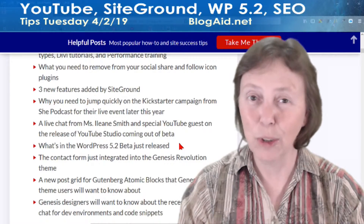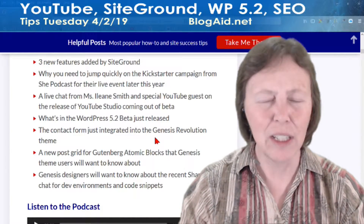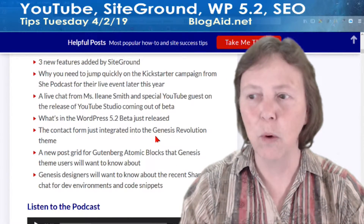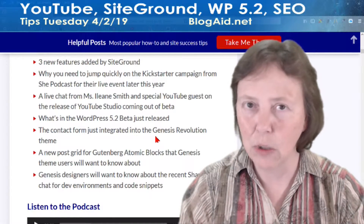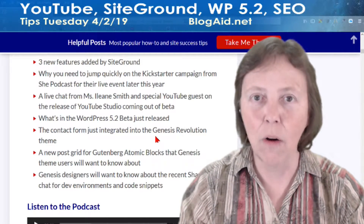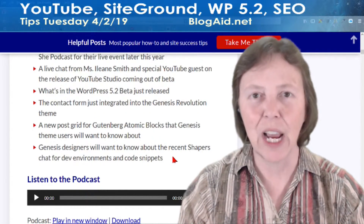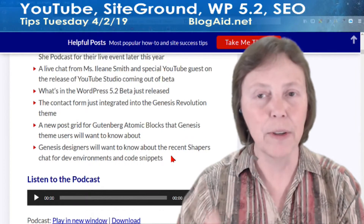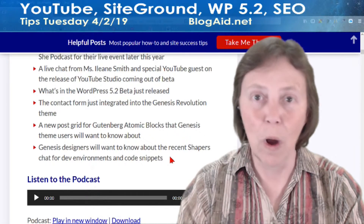WordPress 5.2 Beta 1 is out. What's in it, when it's coming out, why you need to care, and what I'm testing — Genesis. They're marching forward with the Gutenberg thing and it's very exciting. You're going to want to read what's in the Revolution Pro theme — I tested it in my speed test as well. What's coming to Atomic Blocks and how they're revamping all the Genesis plugins and widgets over to blocks — it's all very exciting. I'll be covering it all in my Gutenberg course. And then the Shapers Chat — they have people from the outside who have been working with Genesis for a while, shaping its progress, talking about things designers have got to know about your development environment. Very much worth the read.